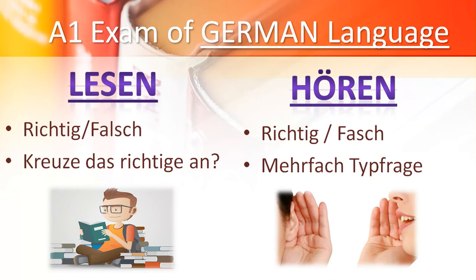First of all, let's talk about Lesen. In Lesen, they give true-false questions, and secondly, they give one paragraph where you have to choose the correct answer. In Hören, again true-false and MCQ will be given to you, and it is very easy.